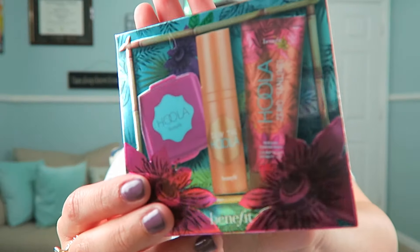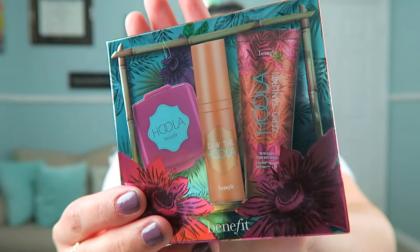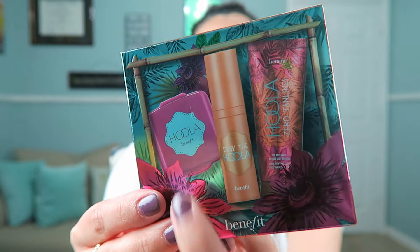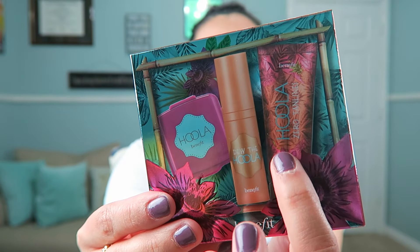This little Hoola set from Benefit came with my Becca palette. It has a mini Hoola bronzer, the Do the Hoola liquid bronzer, and the Hoola Zero Tan Lines — all pretty good sizes. It was a VIB Rouge deluxe sample with a code. I don't think it's available anymore but I'm super excited to try Hoola. I've never tried it before.